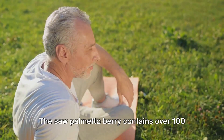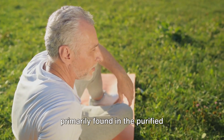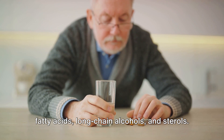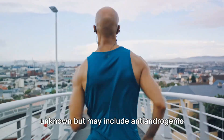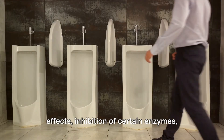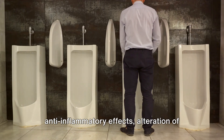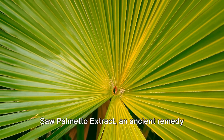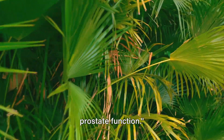The saw palmetto berry contains over 100 compounds, with its active ingredients primarily found in the purified lipid-soluble extract. This extract comprises 85–95% fatty acids, long-chain alcohols, and sterols. The exact mechanisms of action are still unknown, but may include anti-androgenic effects, inhibition of certain enzymes, relaxation of urinary tract muscles, anti-inflammatory effects, alteration of cholesterol metabolism, and modulation of hormone-binding globulin. Saw palmetto extract — an ancient remedy, now your modern-day ally in supporting prostate function.